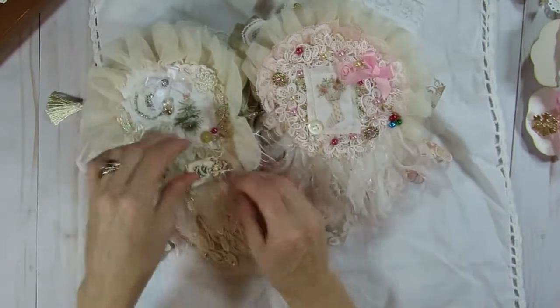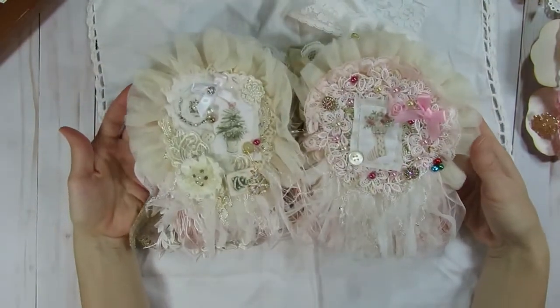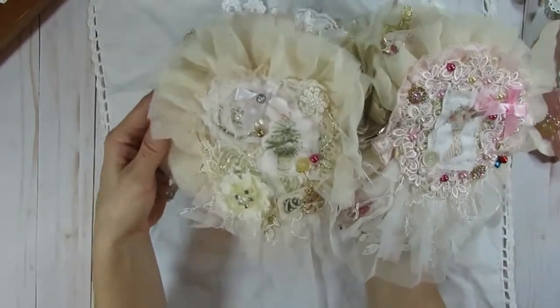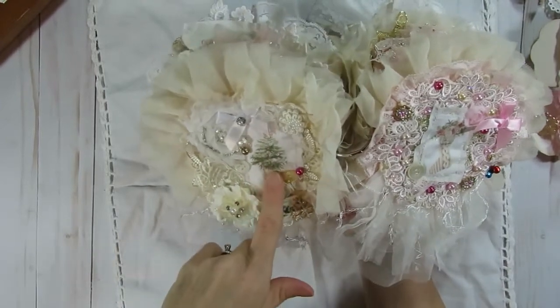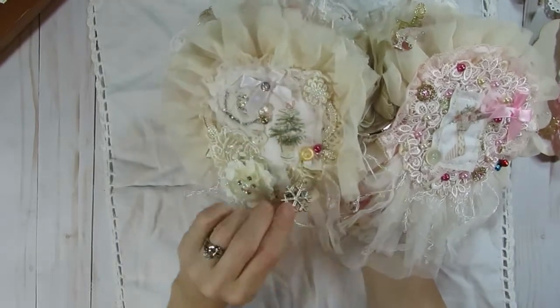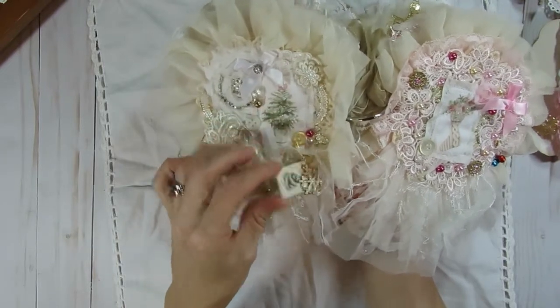So here's the next page. I'll set it there for a second for you guys to look at. A different image on each page — she has a little Christmas tree and she added stickles to it. There's a loopy flower, another charm, a snowflake charm, and another cute little tag.